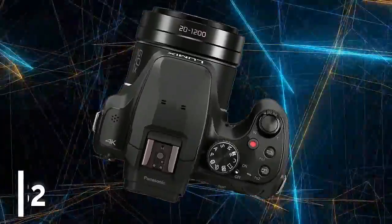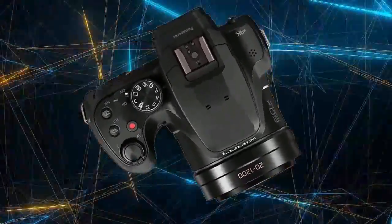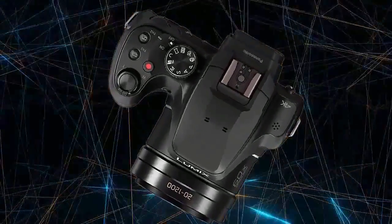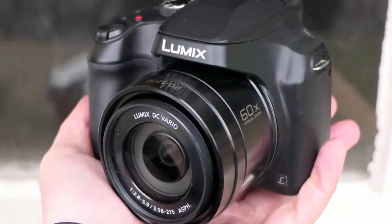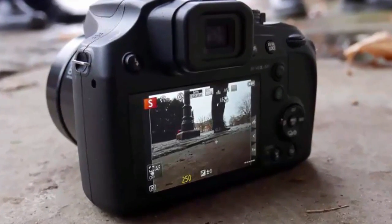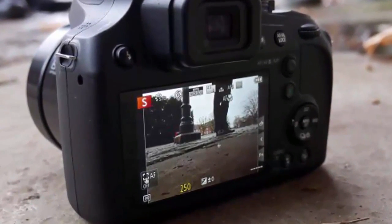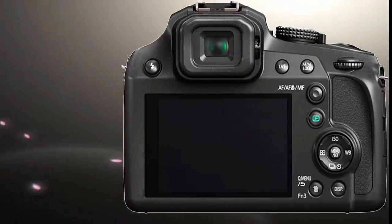Number 7: Panasonic Lumix FZ82. The Panasonic Lumix FZ82 features a wide-angle 60x optical zoom lens, manual controls, RAW shooting, 10 fps continuous shooting, 4K UHD video recording, a 3-inch touchscreen, stereo sound, as well as accessories that will take the zoom to 102x optical zoom.